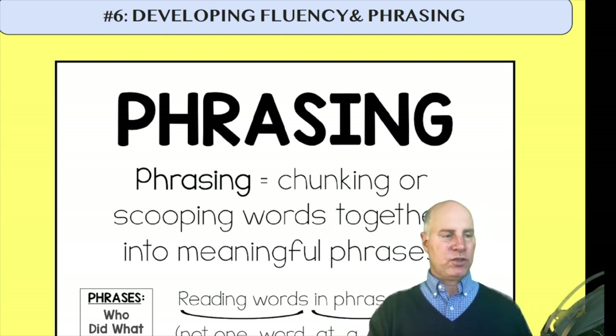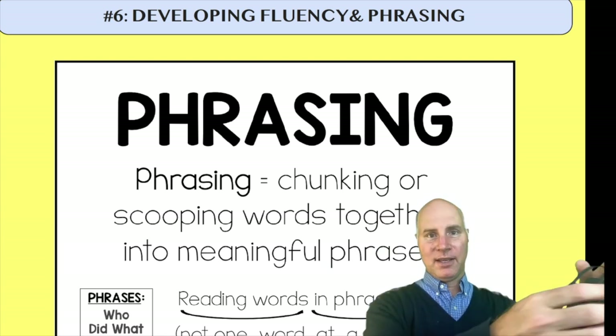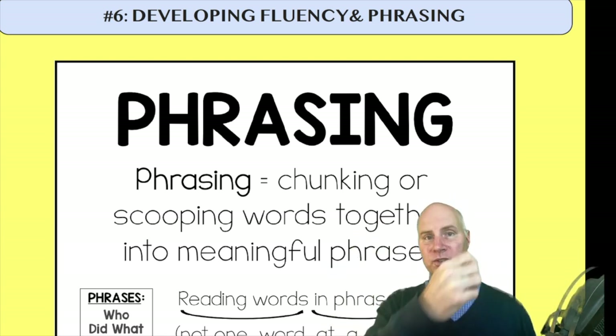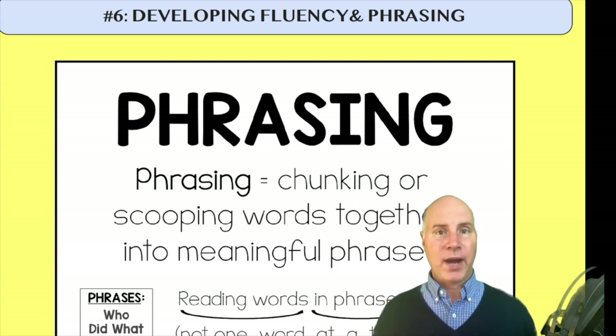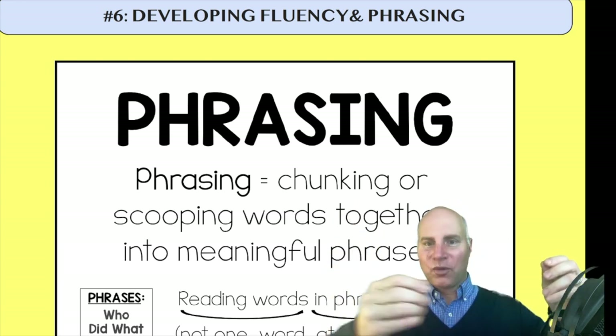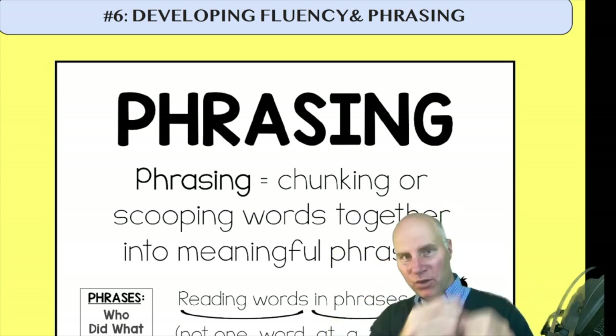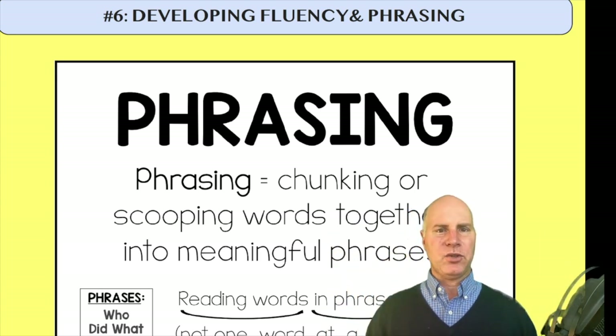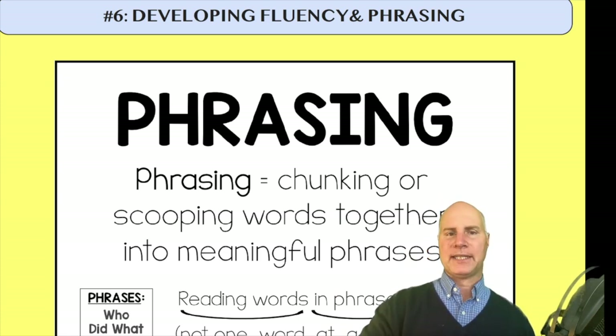I remember when I first heard of phrasing, it was involving Shakespeare. And how you learn Shakespeare, you learn by doing phrasing. 'But soft, what light through yonder window breaks' — you do the whole phrase until you get to the end of the image, before you go to the next phrase. The same thing — phrasing can be used the same way for practicing reading.